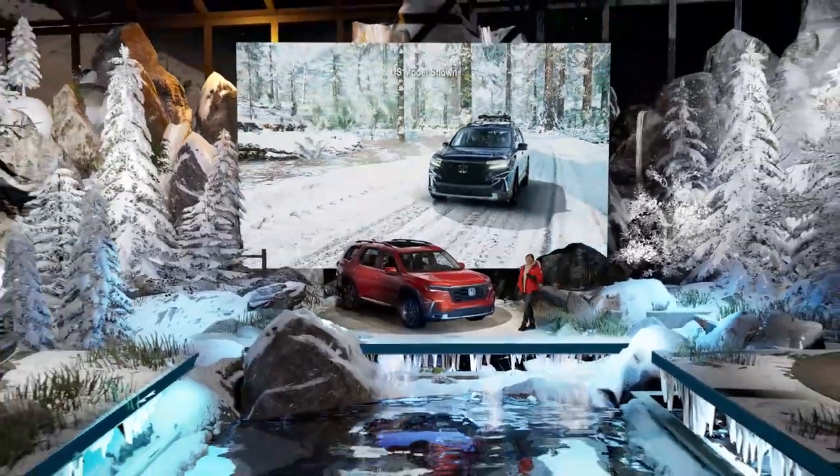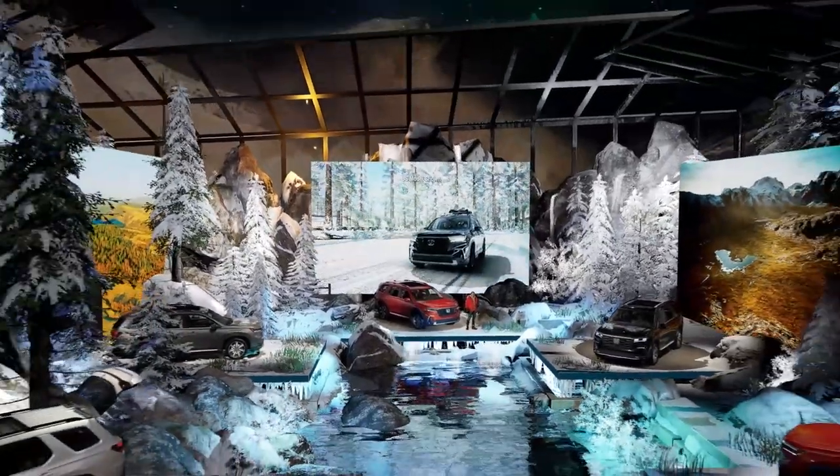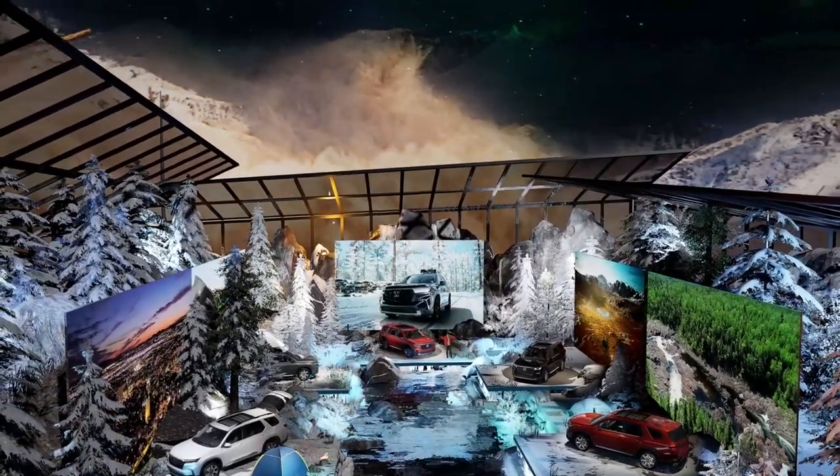Bottom line, the all-new 2023 Honda Pilot has been designed, engineered, and developed with one thing in mind: to help you fully enjoy the drive, no matter which adventure you choose.